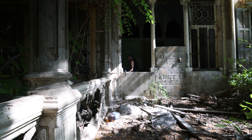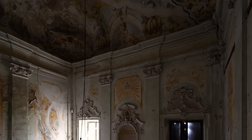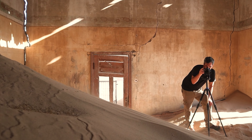For those of you who don't know who I am, my name is James Kerwin and this is me. I'm an architecture and interior photographer from the UK and I love shooting abandoned places, relics, ruins, hidden gems and ghost towns, as well as off the beaten path locations all around the world.